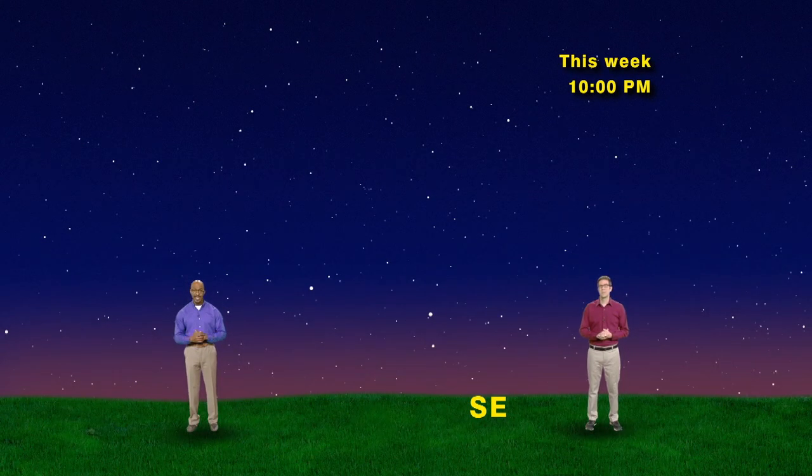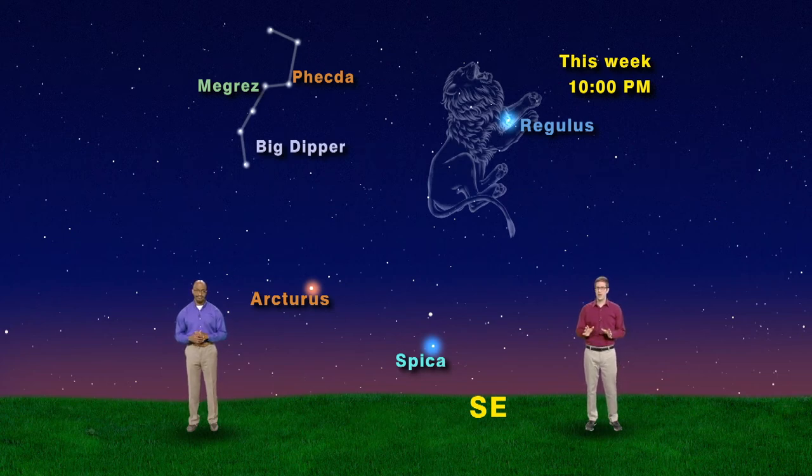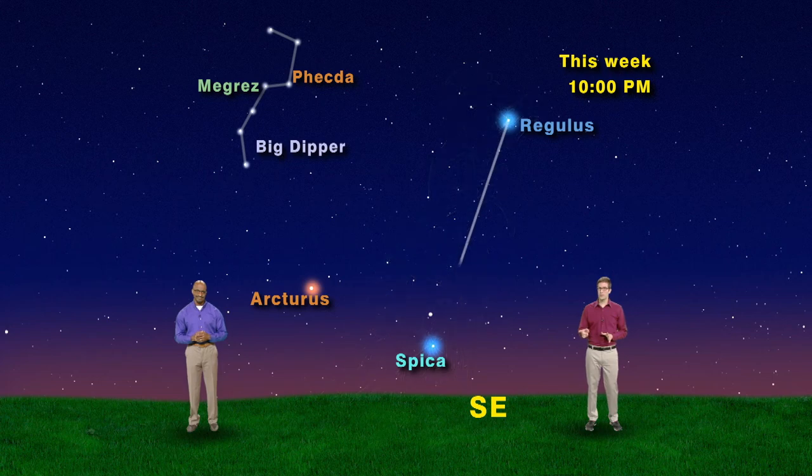And if you like asterisms, we have a spring triangle to show you, using Arcturus, Regulus, and Spica. Regulus is the brightest star in Leo the Lion. You can find it using the two stars Merak and Phecda, which are in the bowl of the Big Dipper closest to the handle. By drawing a line from Merak through Phecda, you will eventually run into the head of Leo the Lion, which resembles a backward question mark. The dot of the question mark is Regulus. Spica is easy to find using our Arcturus trick. By continuing the line from the Big Dipper's handle through Arcturus, you'll speed over to Spica, the brightest star in Virgo the Maiden. So by drawing a line from Regulus to Spica and over to Arcturus, you can make the spring triangle.